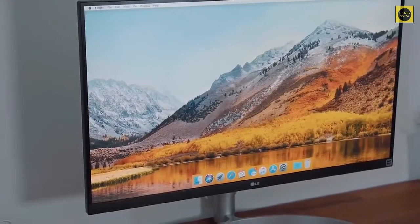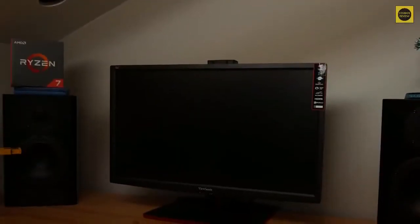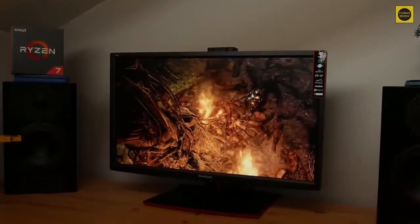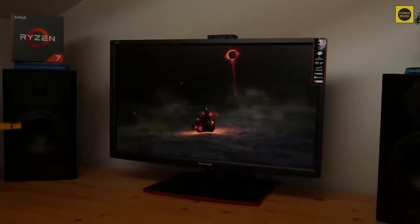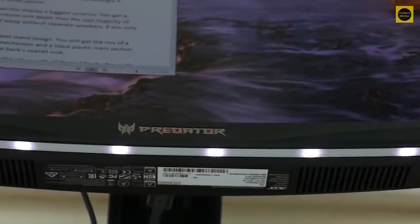We'll be taking a look at products in every budget range, so regardless of whether you've got a few bucks to spare and want the best value, or are looking for the best of the best, we'll have an option for you. So if you're interested in finding out which gaming monitor will be the best for you, stay tuned.